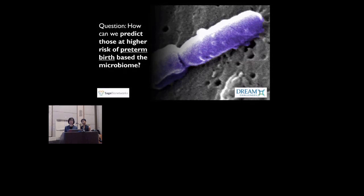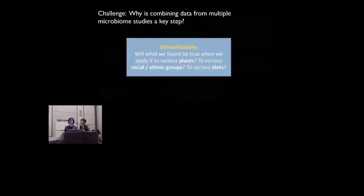The microbiome is a collection of all microbes, such as bacteria, fungi, viruses, and their genes that naturally live on our bodies and inside us. The microbiome may be mechanistically related to preterm birth. So the question is: how can we predict those at higher risk of preterm birth based on the microbiome? There have been a lot of studies for preterm birth, but studies have been inconsistent in their findings, and due to their limited power and representation of populations, findings have not been generalizable. Combining data from multiple microbiome datasets would be a key step to having results be generalizable to people all around the world, from different racial and ethnic groups. However, combining data from microbiome studies is particularly challenging.